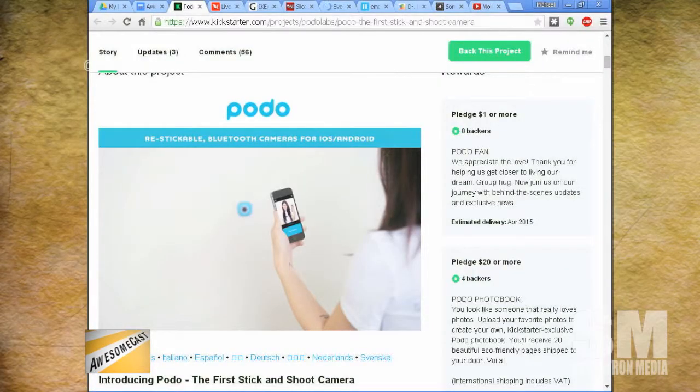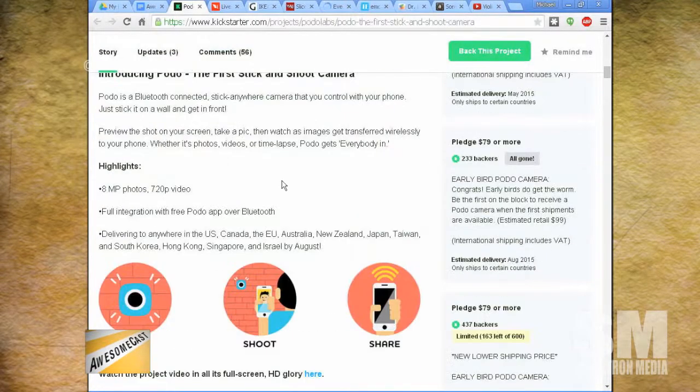It's kind of like the anti-selfie stick. If you want to take a picture of yourself or somebody else, it connects to your phone via Bluetooth so you can see how the picture is going to look beforehand and then take the shot. One of their major selling points is that it makes anything into a photo booth.